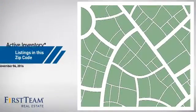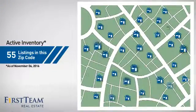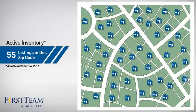Wondering how it stacks up against the competition? There are now 55 homes on the market within this zip code.